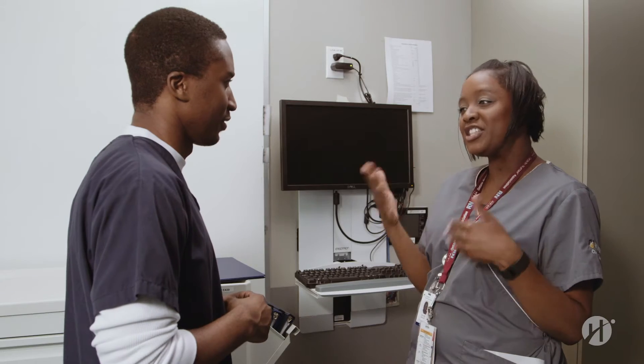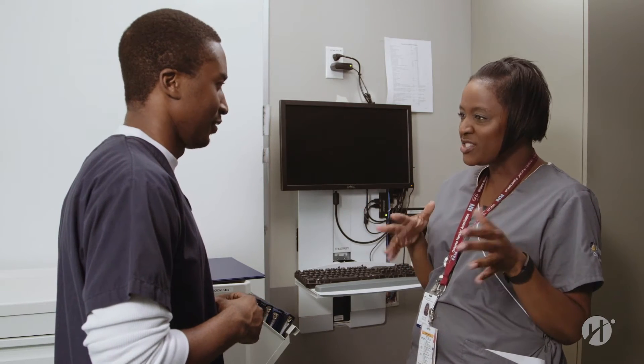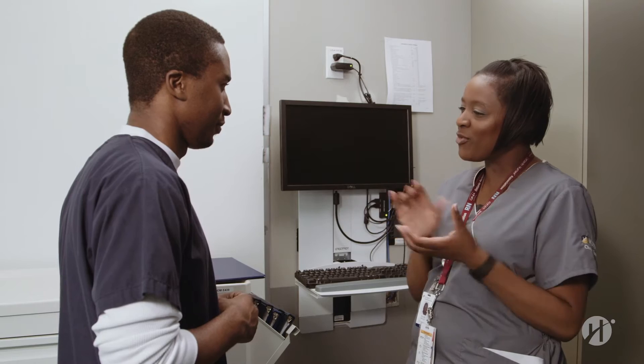Excellent. I've seen you do some great research. You're on the right track. Just continue to research your medications and assessments, and of course I'm always here if you need any help. Let's get ready to prepare and give meds.